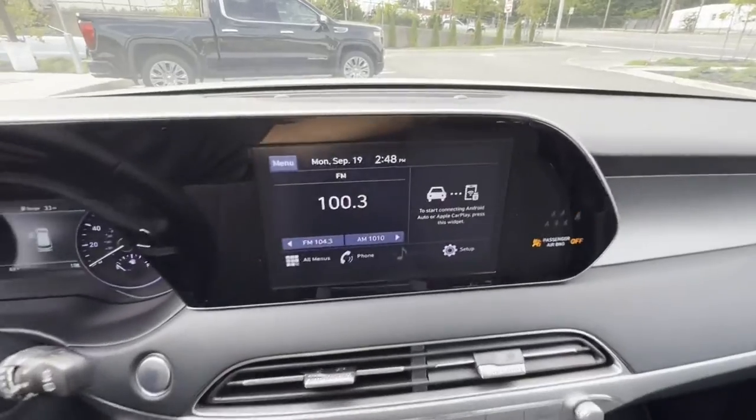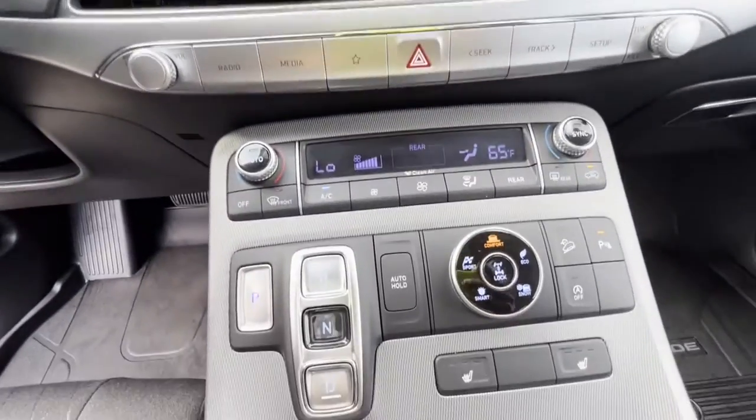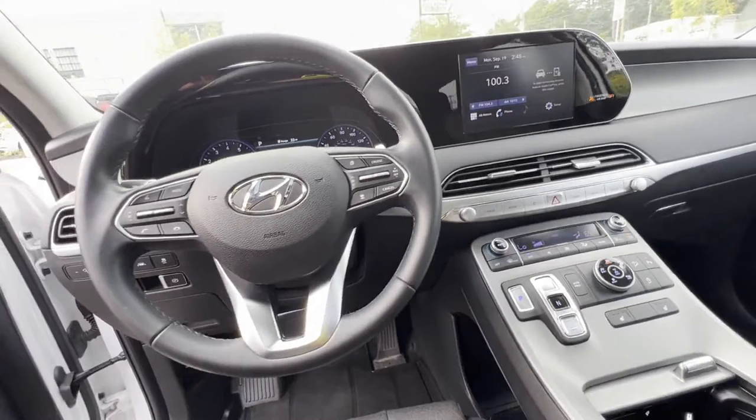All-wheel drive, parking aid sensor, third-row seating, heated side view mirrors, and moonroof.